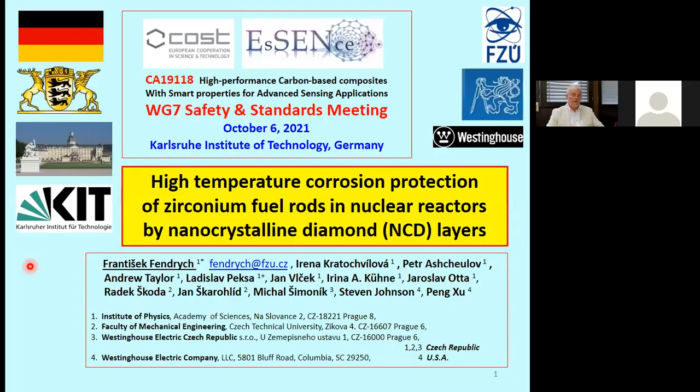My friend and colleague from the Czech Republic — we've worked together on various projects. He is going to talk about high temperature corrosion protection of zircaloy fuel rods in nuclear reactors, protected by nanocrystalline diamond and DLC layers.